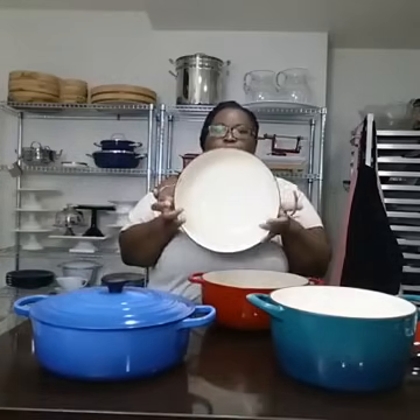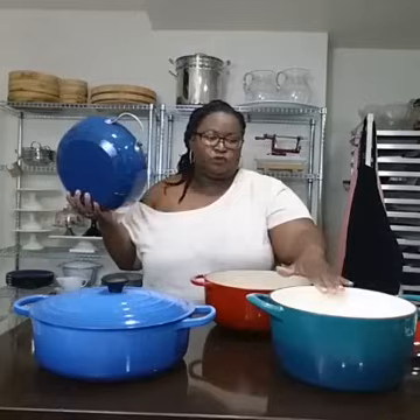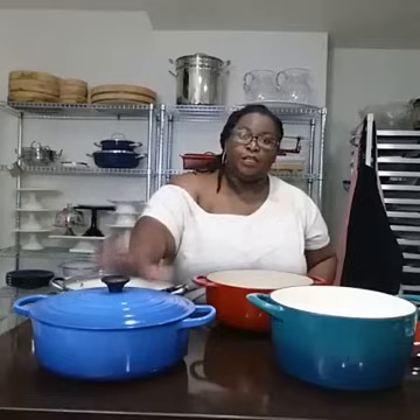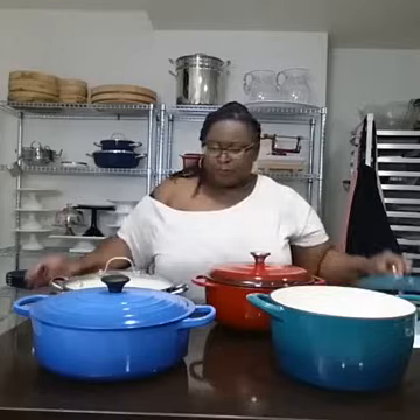Surprisingly, the World Market brand's base is a little bit wider than the Tramontina — actually a little wider than the Lodge — so that gives you more cooking surface. As for manufacturing origins: Le Creuset is made in France, Tramontina is made in China, Lodge is an American company but their enamel-coated cast iron is made in China to Lodge specifications, and the World Market one was also made in China.